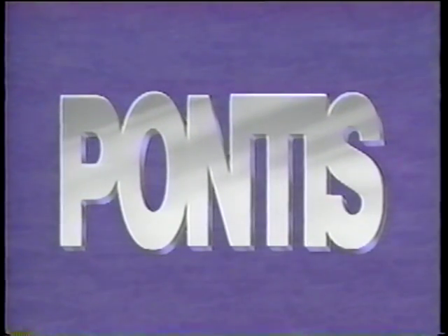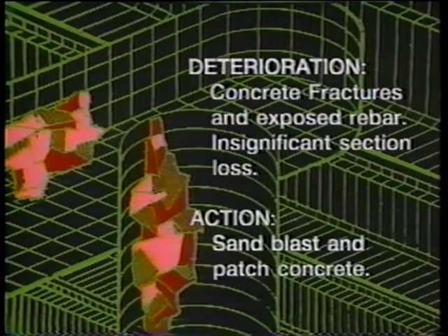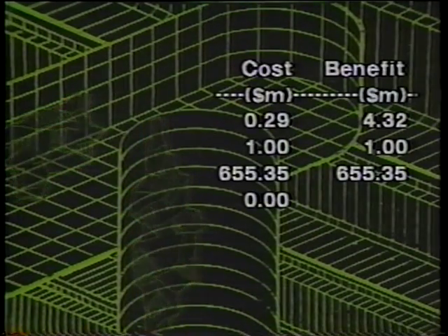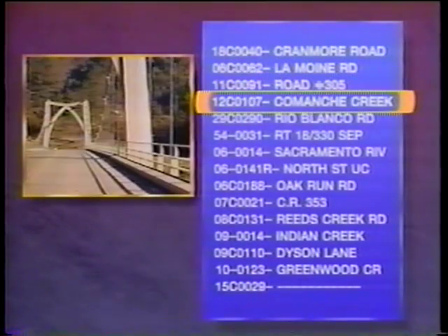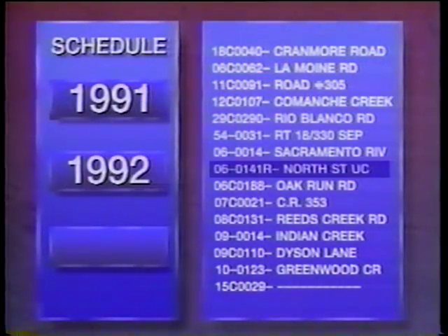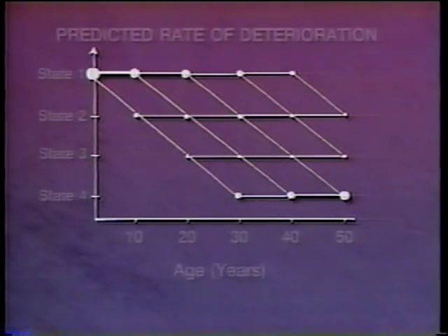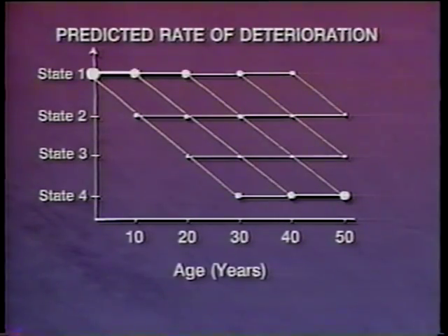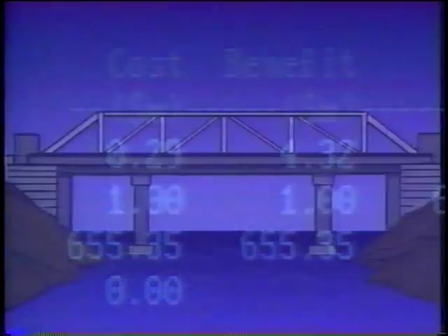Pontus is a new generation of bridge management system. Using state-of-the-art modeling techniques and optimization procedures and a detailed bridge database, Pontus can predict bridge deterioration, find the most cost-effective actions to correct the problem, select appropriate bridges for improvement and replacement, and help in scheduling the work. It can even learn from actual experience and automatically adjust itself over time. Pontus gives you sound economic backing for bridge budgets and program decisions.